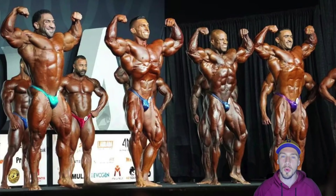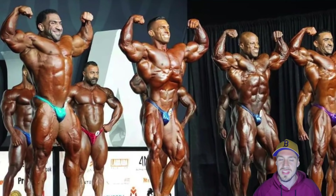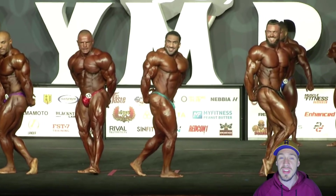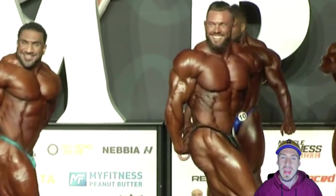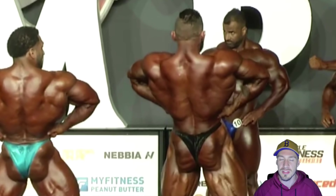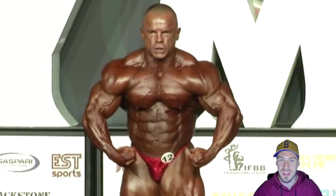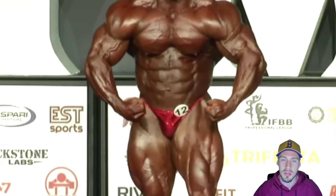Now I want to touch on a few other competitors. Ahmed Ashkenani was in that first call out as well, so he's probably going to be 4th or 5th. He brought a much better package than expected — more separated than normal and probably one of his best packages in many years. Nathan Epler got moved into that second-to-last call out, so he's probably a second call out guy. He was inside-out shredded — his conditioning was second to none and I think he was the best conditioned guy in the show, his lines were so clean. Even though he's 5'7, he deserved that second call out. Angel Ferris Calderon was very hard, looks sensational as always — his legs were bigger than last year and he's going to place very well.